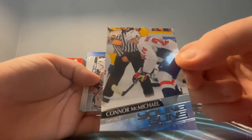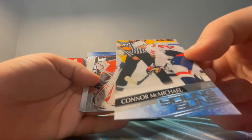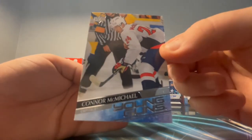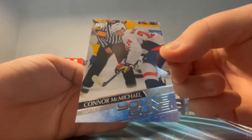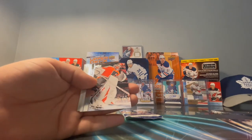Those corners are looking pretty crisp. Maybe one corner is slightly off but damn, that looks like near perfect right there — I'll take that all day, sleeve that up, maybe even grade it, who knows.